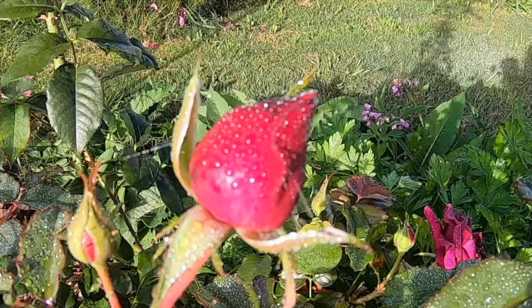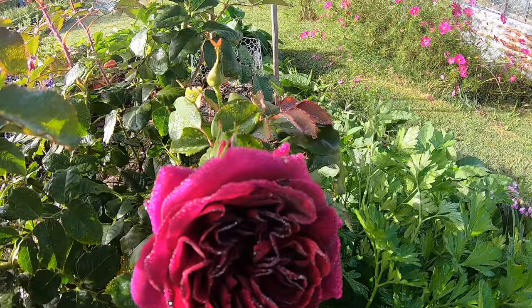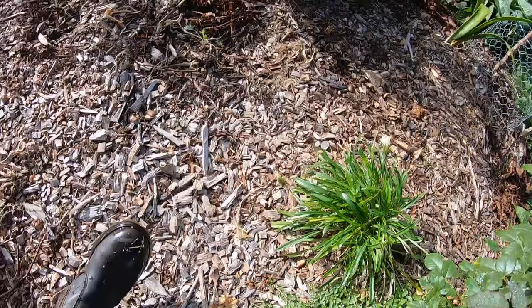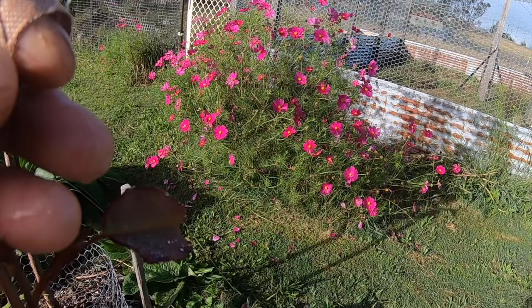This is another rose I was given — I can't remember its name but it's really beautiful and the perfume is stunning. Roses like parsley and I also have pennyroyal growing around the bottom here. This rose was just about dead when it was given to me and it has picked up beautifully. It's got some aphids on there though — just wipe those off.